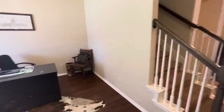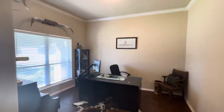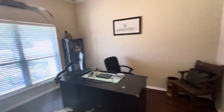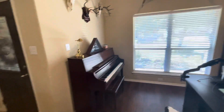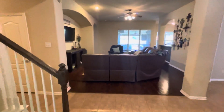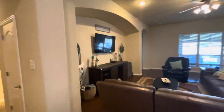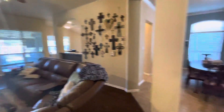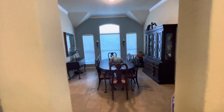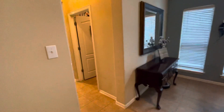Four bedroom, two bath home. Nice little office area here. Crown molding, two inch blinds throughout the home. Living room with wood flooring, dining area, and nice high ceilings in the home.